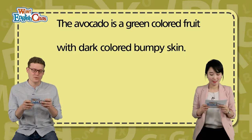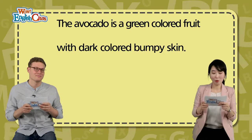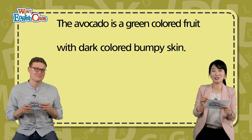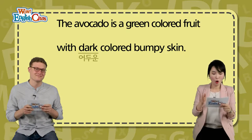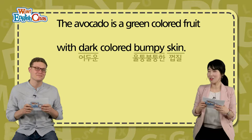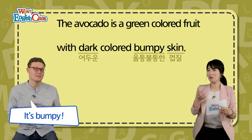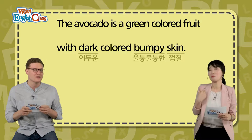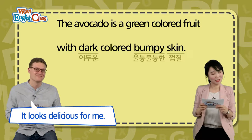The avocado is a green-colored fruit with dark-colored bumpy skin. Avocado는요, is a green-colored fruit — 초록색 색깔의, 야채가 아니죠, 과일입니다. With dark-colored bumpy skin — 뭐와 함께, 어두운 색깔의 울퉁불퉁한 겉껍질이 있느냐. 아보카도는 겉에 껍질이 울퉁불퉁해요. Right, it's bumpy. 뭔가 약간 creepy, 징그러운 느낌이. It looks delicious, too. 맛있어 보인다고 하는데 저는 잘 모르겠네요.